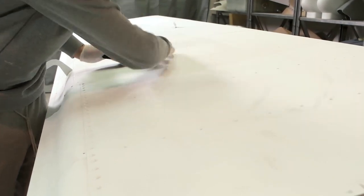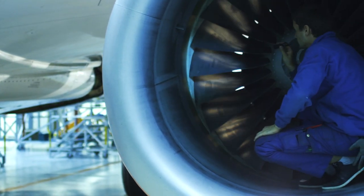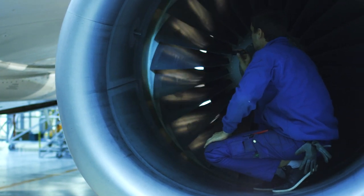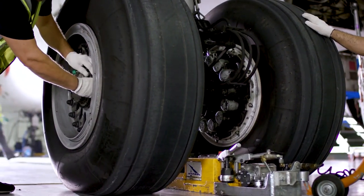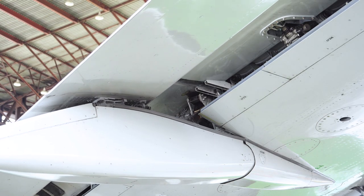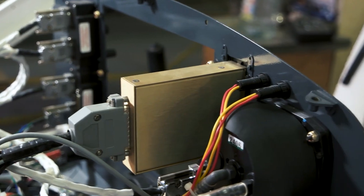AirSail component solutions overhauls and repairs structural components and conducts engine inspection testing at our Rio Rancho, New Mexico facility. At our Miami, Florida facility, AVBORN component solutions overhauls and repairs hydraulic, pneumatic, electrical, and landing gear system components.